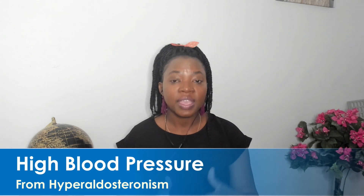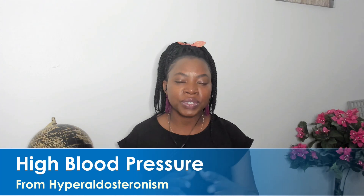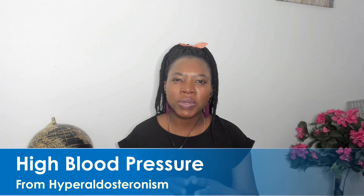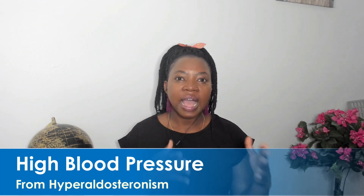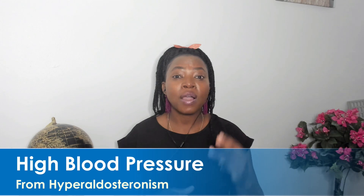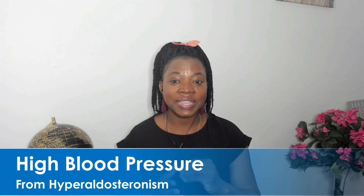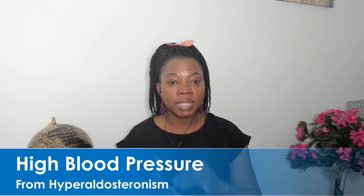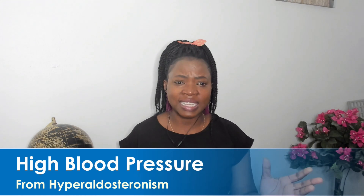Aldosterone controls your potassium and your sodium — it regulates them. When there is excess aldosterone in your blood, your blood pressure goes up. Among people aged 30 to 50, if your blood pressure is high and you are on three or four different medications including a water pill — a diuretic — you need to be checked for hyperaldosteronism, because it typically occurs when blood pressure is very resistant to medications.